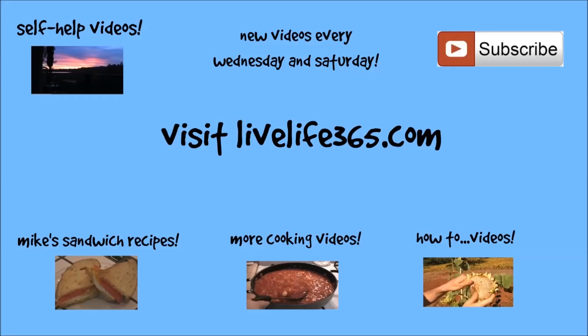Try my recipes at LiveLife365. Subscribe to my YouTube channel by the same name. Peace, keep eating those sandwiches, and LiveLife365.